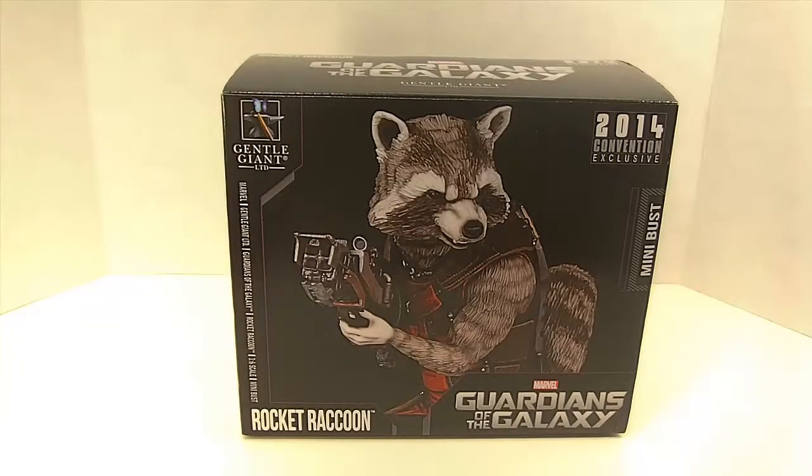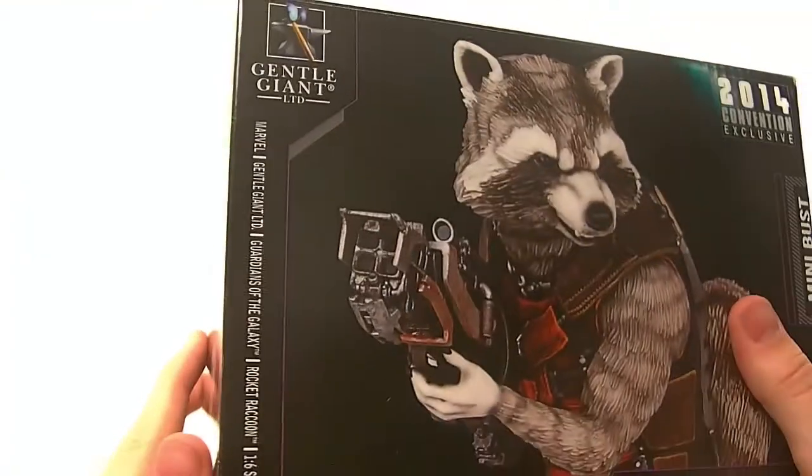What is up you guys, Sunspot Reviews here with a brand new review. This time I'm giving you guys the Comic-Con 2014 convention exclusive Gentle Giant Rocket Raccoon bust.